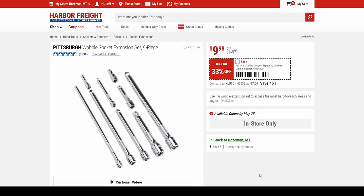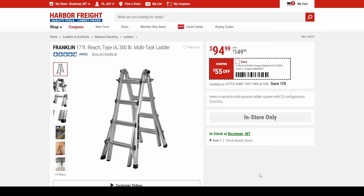We got the Pittsburgh wobble extension set — 33% off coming in for $10. We get the Franklin ladder — I have this and the Little Giant and honestly they're interchangeable. This is actually the one I keep here at the shop. It's $95.